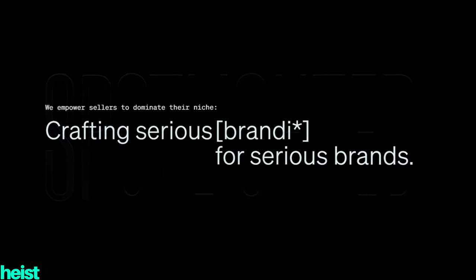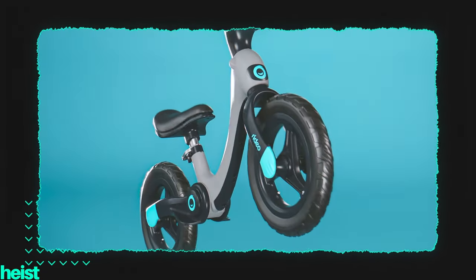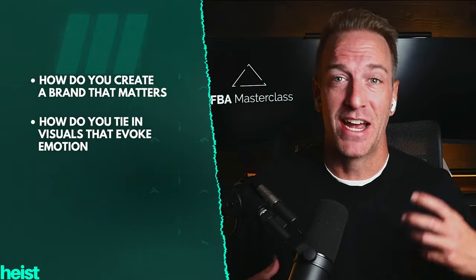Spotlighted was instrumental in bringing my newest brand, Radio, to life. You guys have seen some of these videos on Radio, and I'm definitely going to share more in the future. But this is part one of a multi-part series on how do you create a brand that matters — how do you tie in visuals that evoke emotion, that convert customers, and ultimately lead to more success on the Amazon platform?